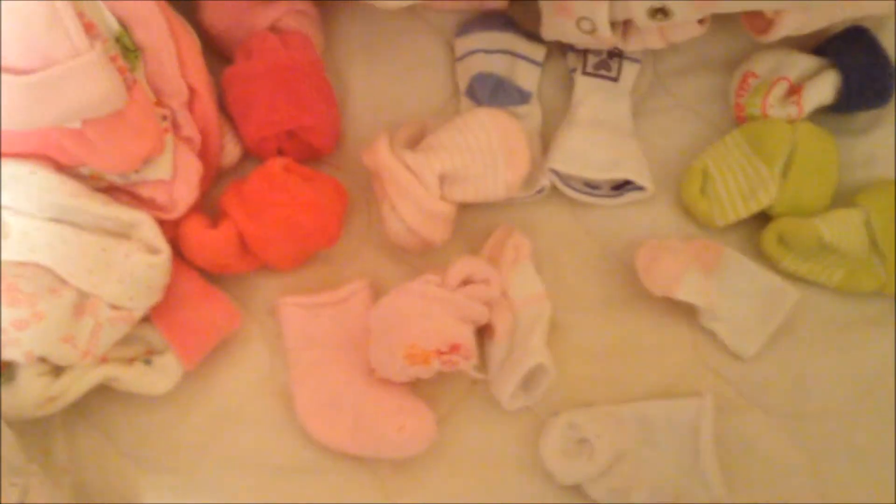Hats — look at this little hat, it's so small next to my hand, oh it's so cute. Hats, hats, some socks — socks that don't seem to have matches. And these are all little outfits, so this is a little sweater, things to be hung up.